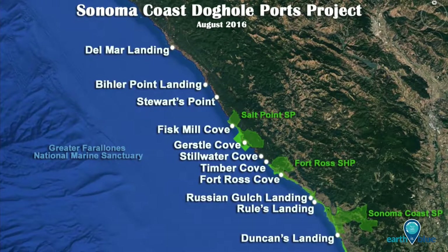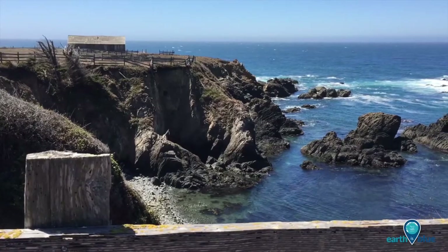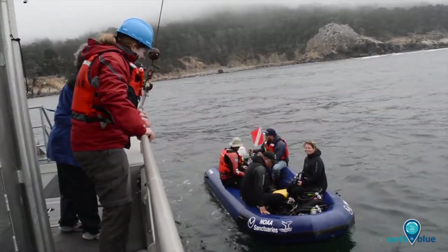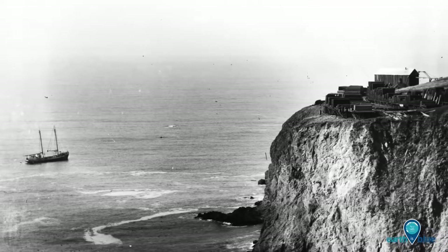This project is a cooperative survey of the dog hole ports of Sonoma County to get not only on the ground but into the water to take a look at these places — seemingly isolated more than 100 years ago — that were connected by regular shipping, connecting not only these ports to each other but back to the big market in San Francisco.